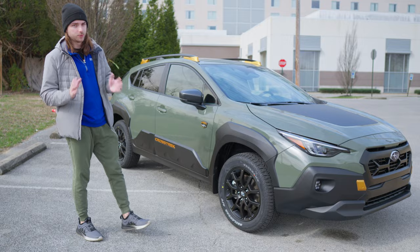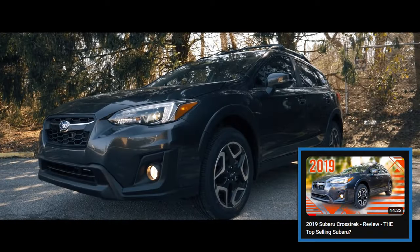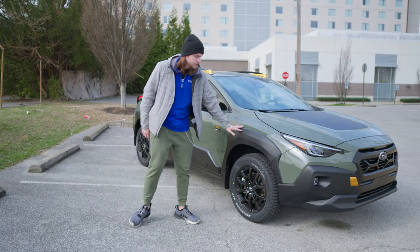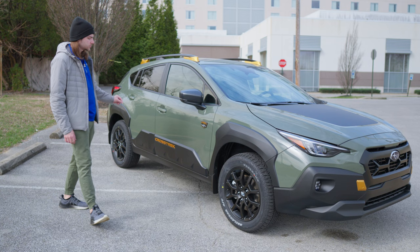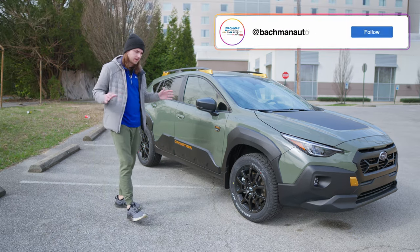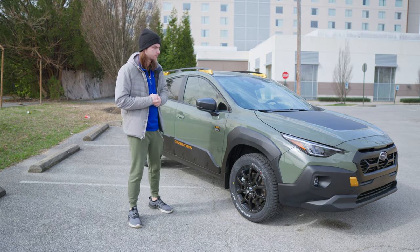The new Crosstrek for 2024 is a beautiful redesign. I used to own a 2019 Crosstrek and I absolutely love the new stylings of this updated Crosstrek, and the Wilderness really just takes it up a notch. It's got so many aggressive little decals and badging, and I'm super stoked to be checking out this beautiful alpine green Crosstrek Wilderness.